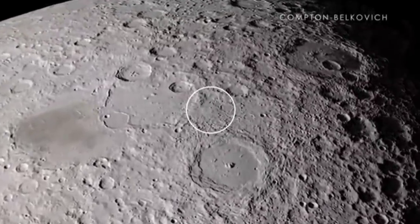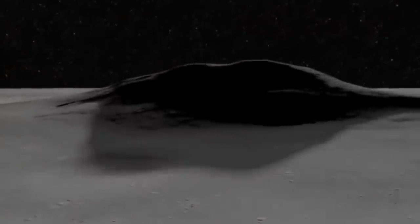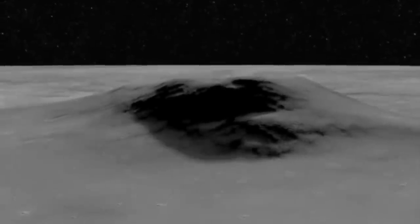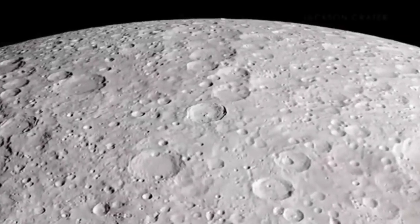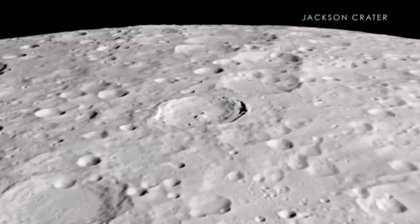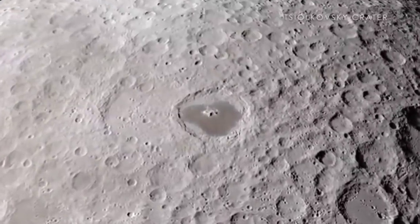That low-slung crew module is also interesting if you think forward to how to use the Alpaca in a cargo delivery service. You can almost think of the crew module as a payload, really, and fly the Alpaca without the crew module. If you replace the crew module with, say, a pressurized rover or a surface habitat, our lander allows you to put it down gently on the surface of the moon without the need for cranes, elevators, or other complex surface capabilities to offload cargo.